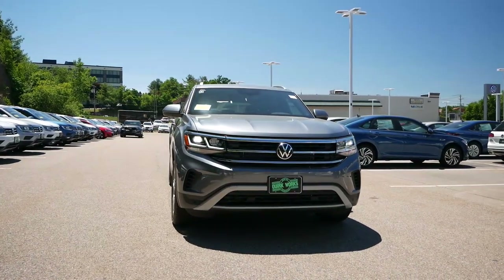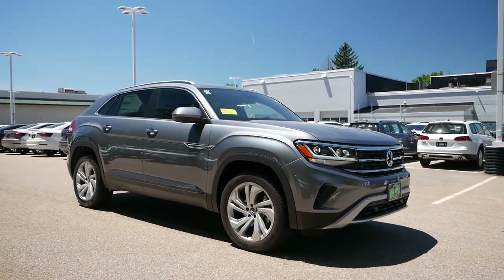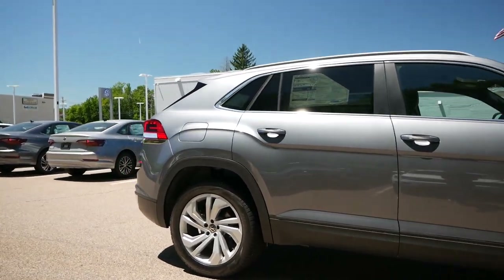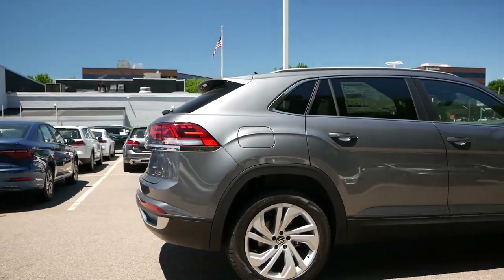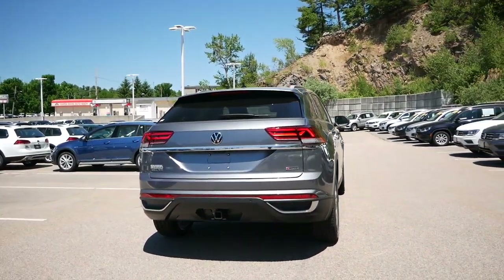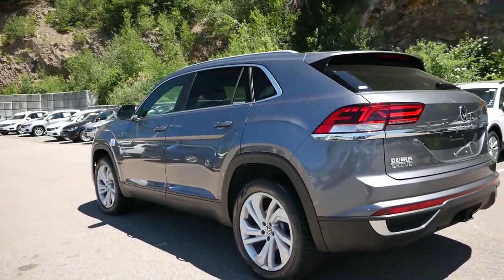As utility and practicality continue to play significant roles in the buying decision for many Americans, the injection of sportiness — not only in styling but also in driving dynamics — has helped reshape and in some cases redefine the crossover segment. Near the end of last decade, we began seeing three-row SUVs get two-row variants that were either more aggressive in appearance or offered an increase in exhilaration for drivers who desired a crossover that could also be fun to own.